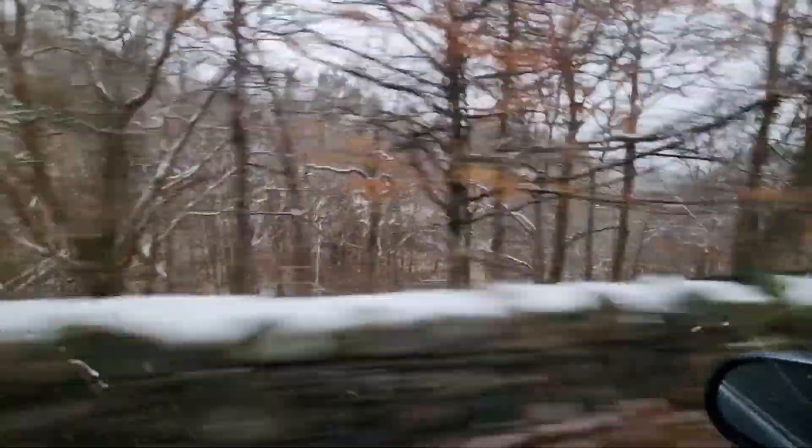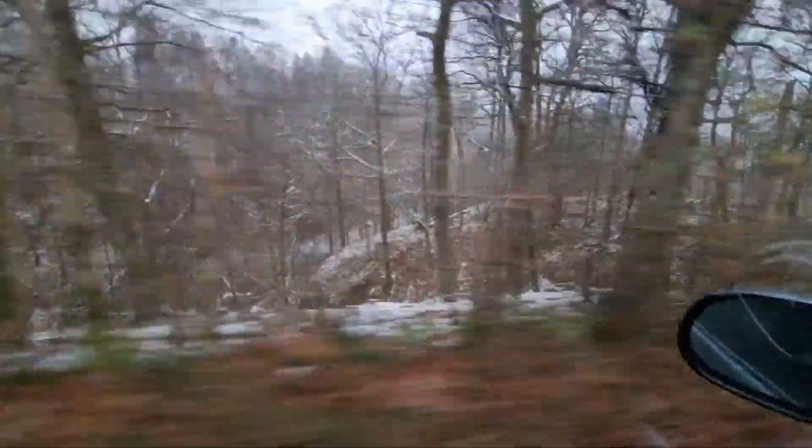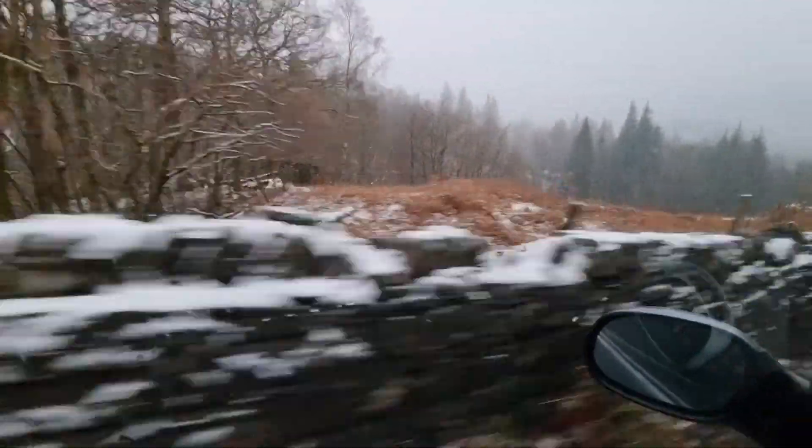We had the storms on Friday here and the rest of the UK. It's got carnage with the trees here though. And then winter arrived.